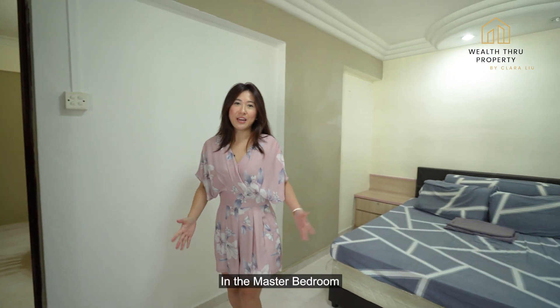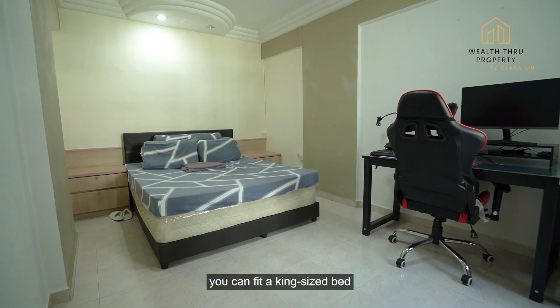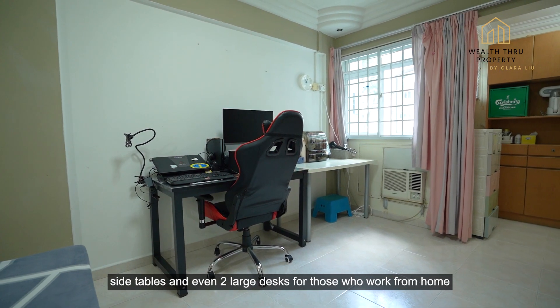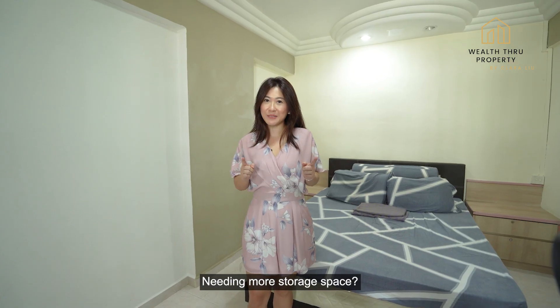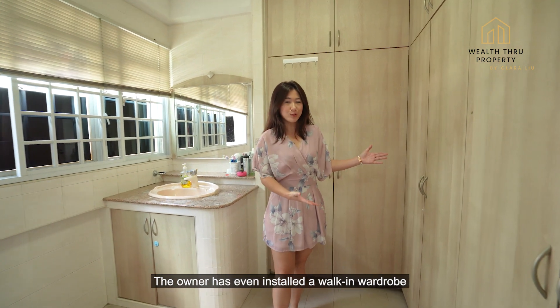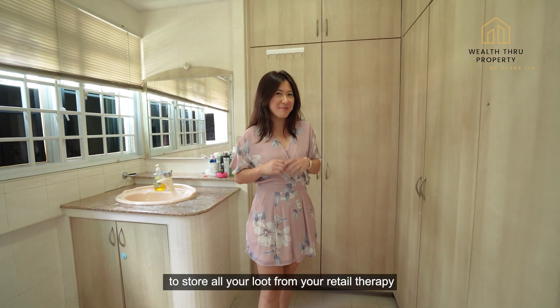In the master bedroom, you can fit a king-size bed, side tables and even two large desks for those who are working from home. Needing more storage space? The owner has even installed a walk-in wardrobe to store all your loot from retail therapy.